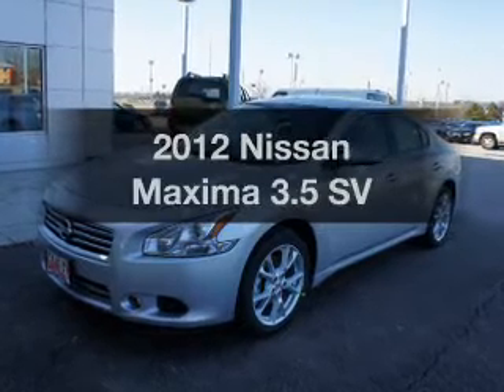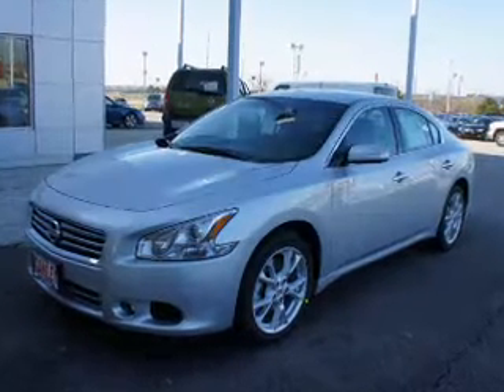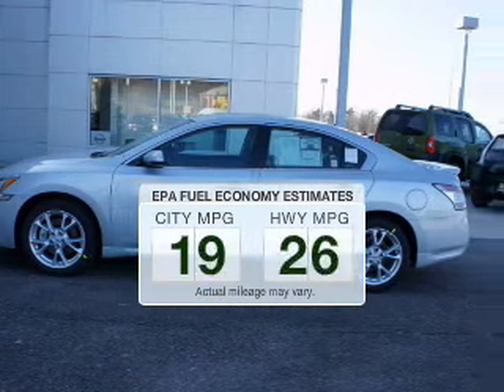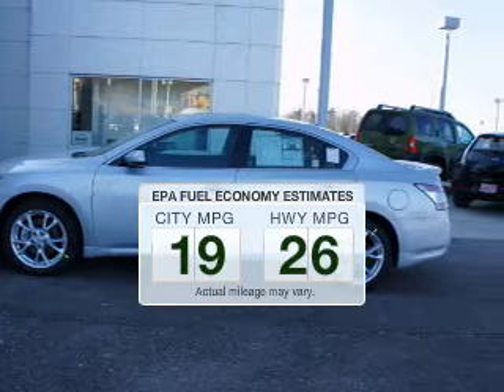Introducing the 2012 Nissan Maxima. This is the set of wheels you've been looking for. In the city or on the highway, you'll spend less time at the pump with this fuel-efficient vehicle.